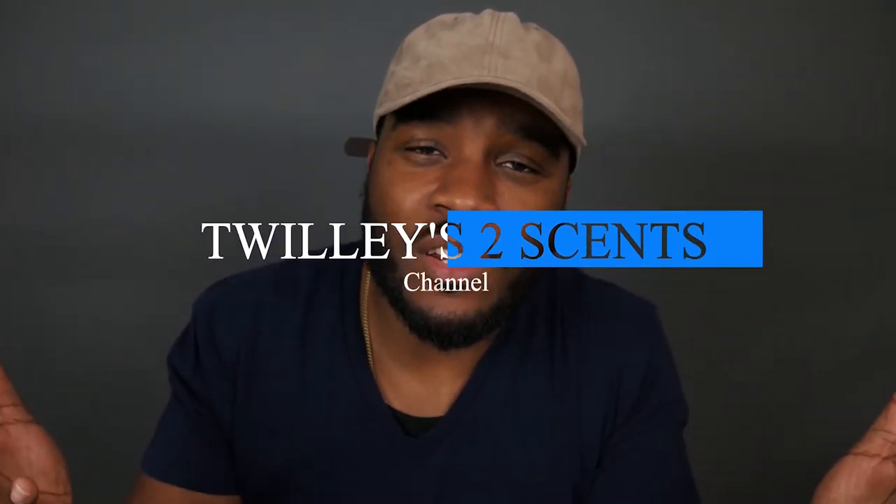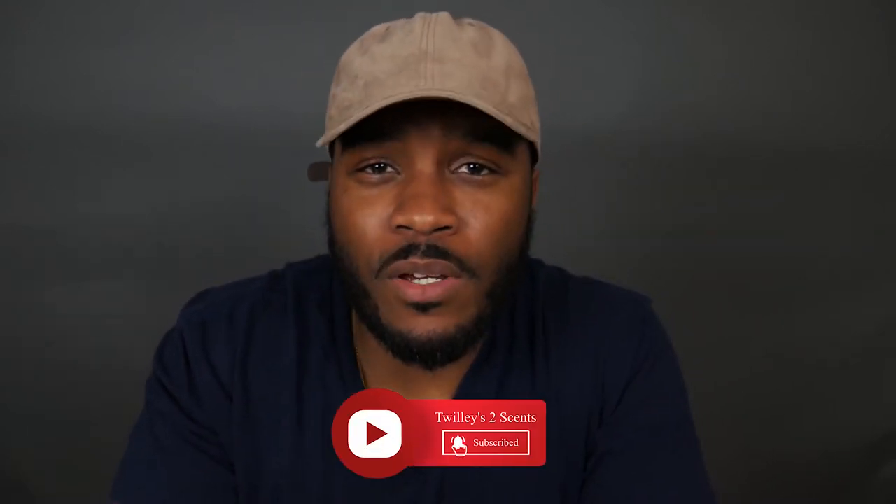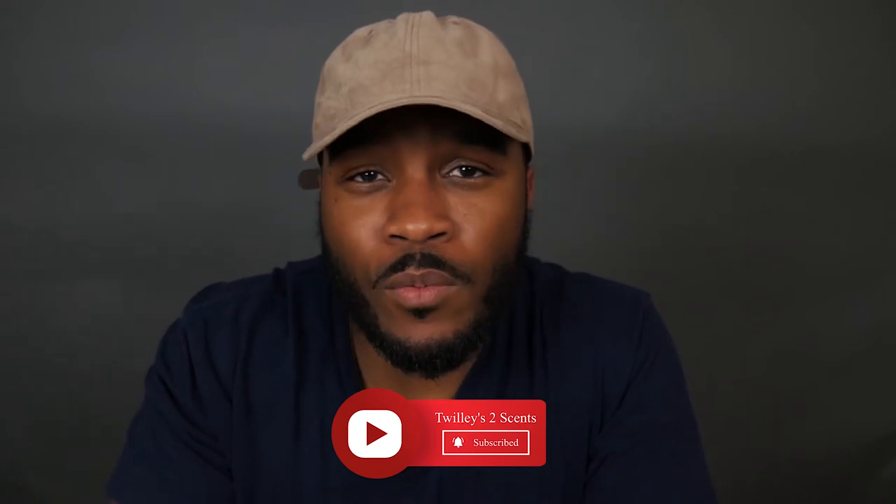What's up everybody, Bobby here and welcome to the Twillie's Two Cents channel. Please go ahead and subscribe and click the notification bell so you'll be alerted when I upload new content. Your support is always appreciated, so let's hop into the video.